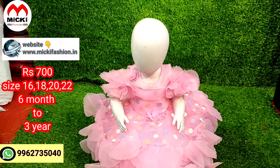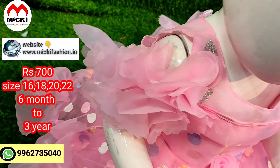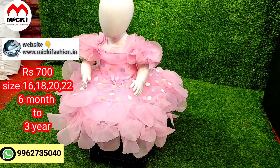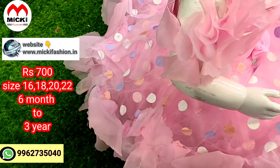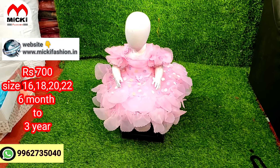The next design is baby pink color — a proper party wear ball gown. We have a cold shoulder with flower look. We have complete imported fabric. Design is ready in sizes from 16 length to 22 length. Price cost is just 700 rupees.